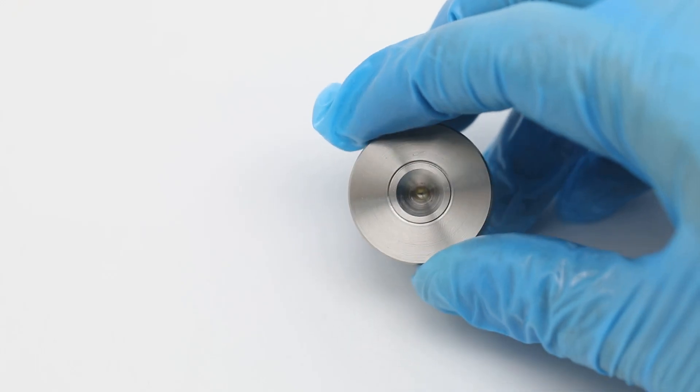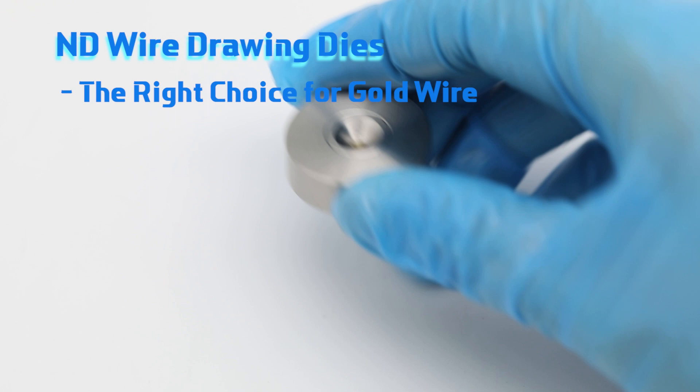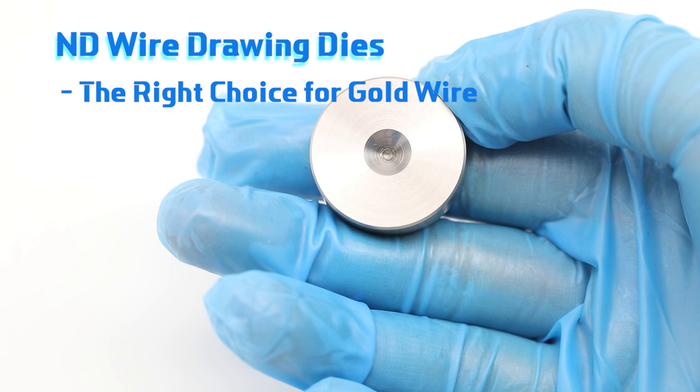In recent years, the quality level required for diamond dies has risen along with an improvement in the precision of wire materials, such as semiconductor bonding wires and medical wires.